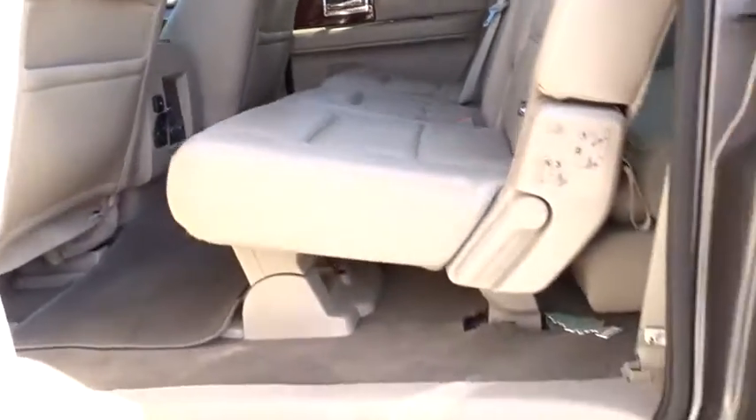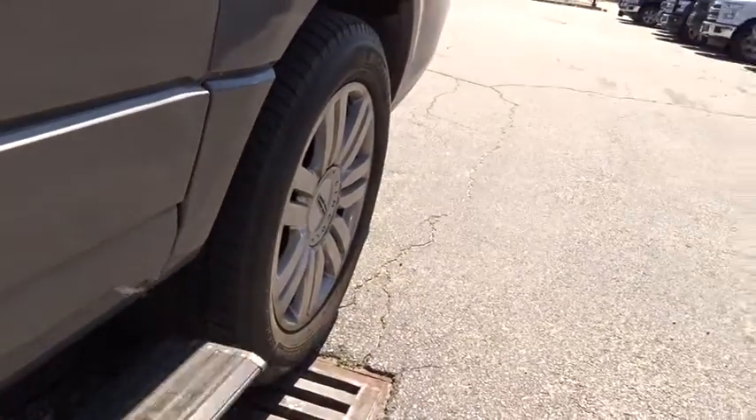Floor mats, cruise control. Wouldn't you look great in this vehicle? Stop in today and see for yourself.